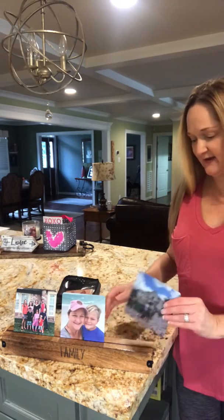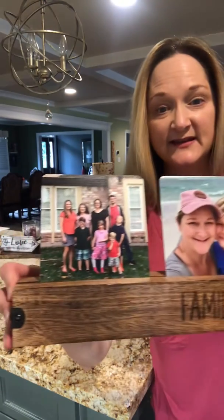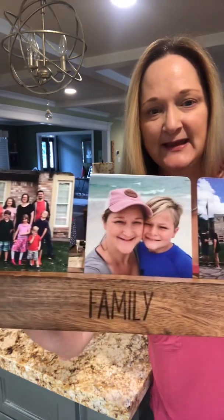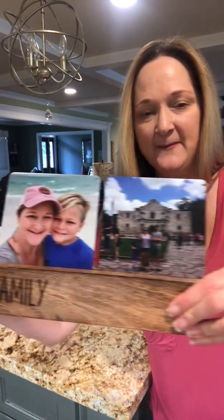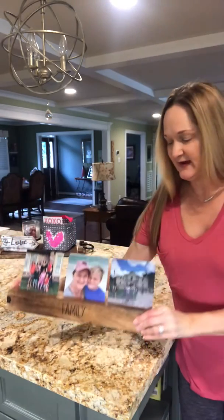Here is what I currently have on the photo tray that you can switch out seasonally. This is my family — we went on a recent trip to Florida, and then another trip as well. I can change these out.